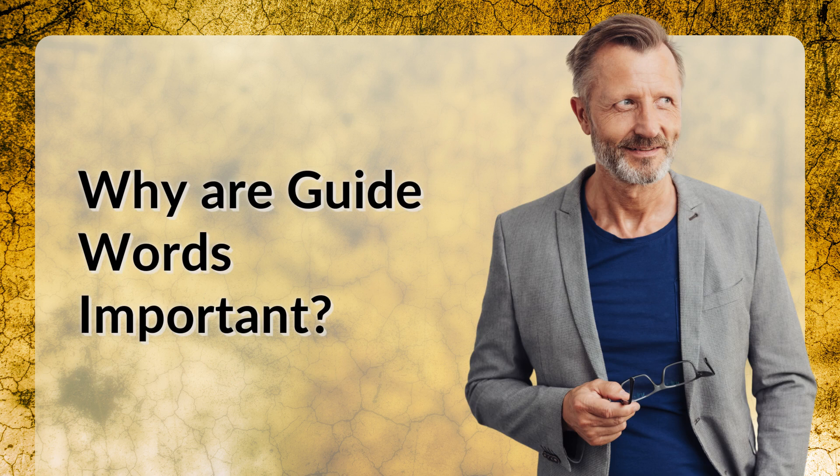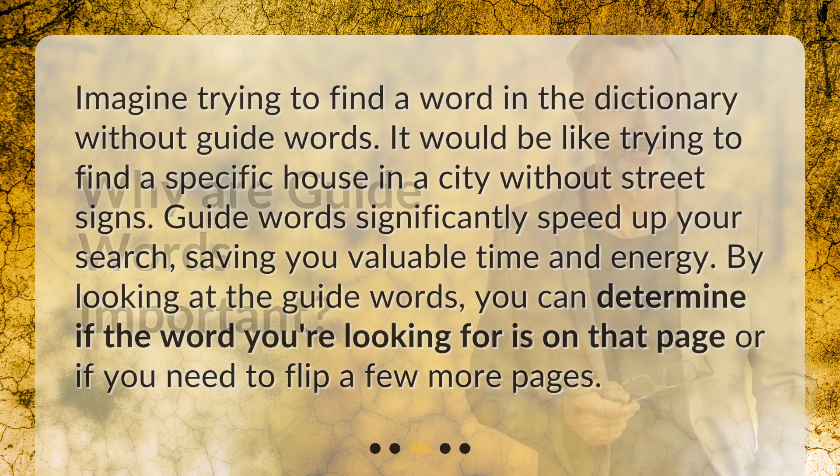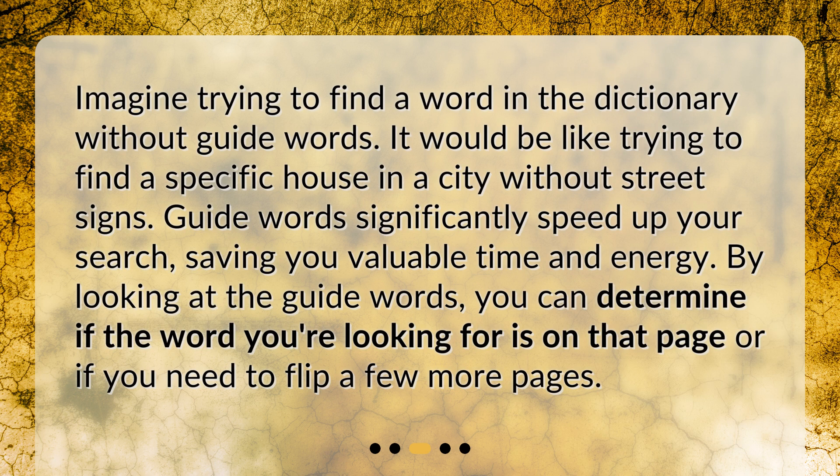Why are guide words important? Imagine trying to find a word in the dictionary without guide words. It would be like trying to find a specific house in a city without street signs. Guide words significantly speed up your search, saving you valuable time and energy. By looking at the guide words, you can determine if the word you're looking for is on that page or if you need to flip a few more pages.